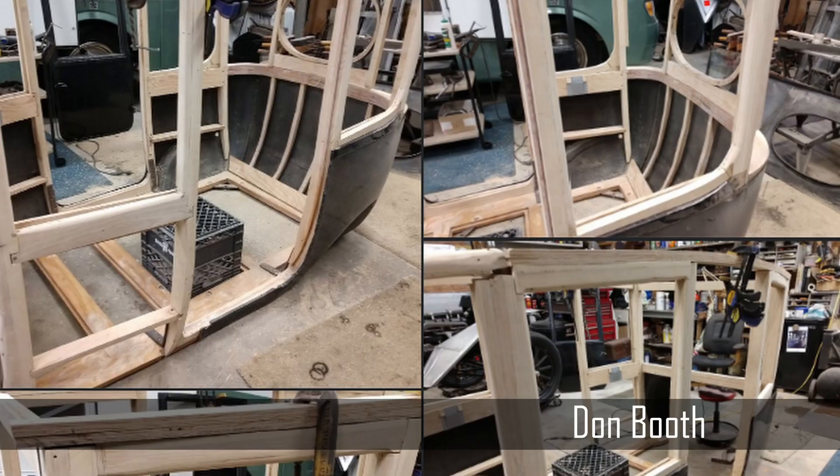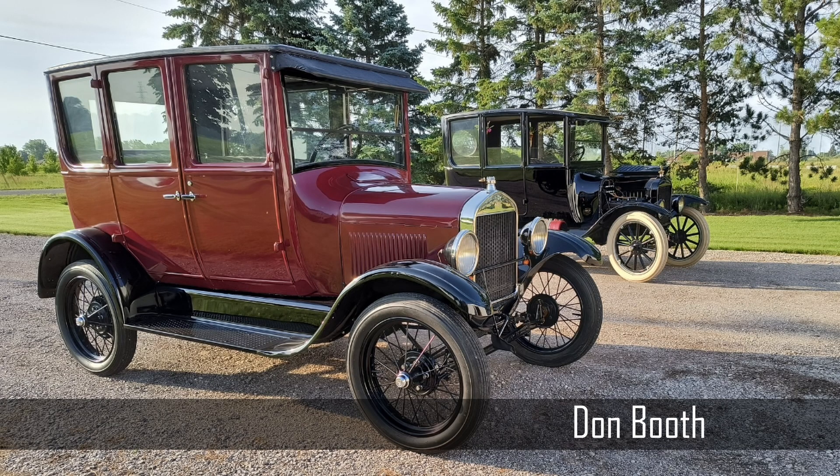For Don Booth in Michigan, here is a two-door T sedan in all its glory. Don is an incredibly generous guy who donates most of his time restoring wooden Ts to preserve the history of these great automobiles. All our best to you and your family.